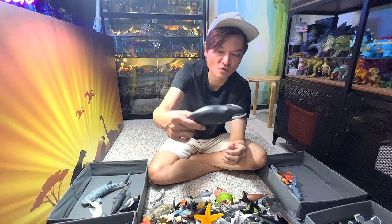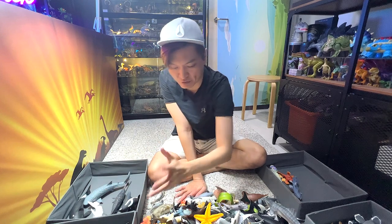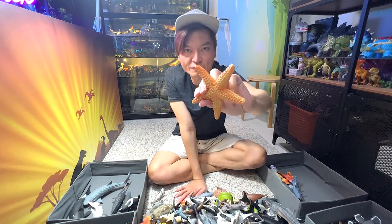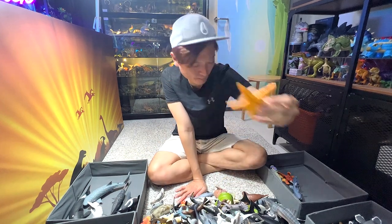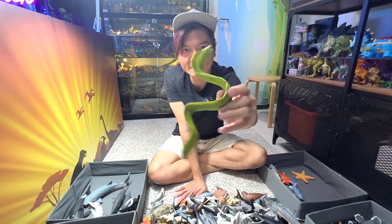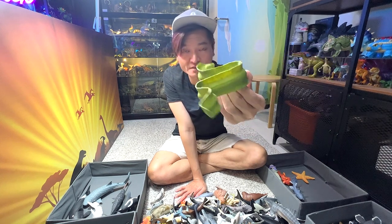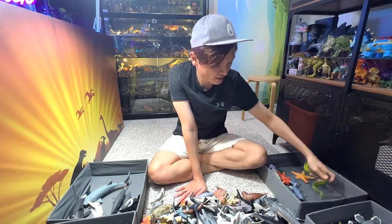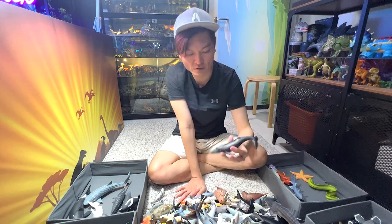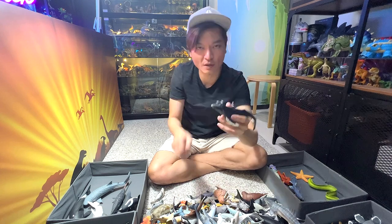This is known as a bowhead whale — I think we have two bowhead whale figures. A starfish. This is a moray eel. If you guys don't know, they actually love to weave into small little cracks and holes in the ocean sea floor. Humpback whale — you can easily recognize this by the little bumps on its body.